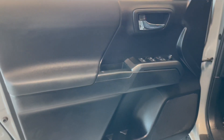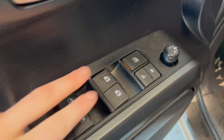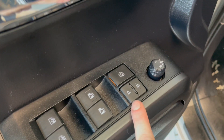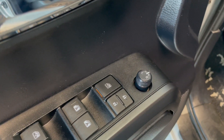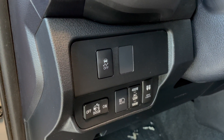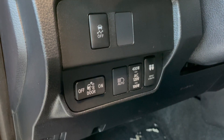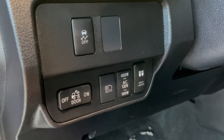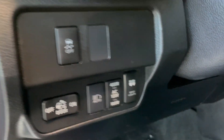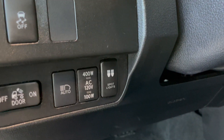Starting off on the door, we do have some storage space here. We have two front automatic windows and then just the two back ones. We also have our window locks, door locks, and mirror adjusters right here. On the left-hand side of the steering wheel, we have our traction control, bed box light, automatic high beams, and AC 120-volt charging. We also have the spotlights which are up front.